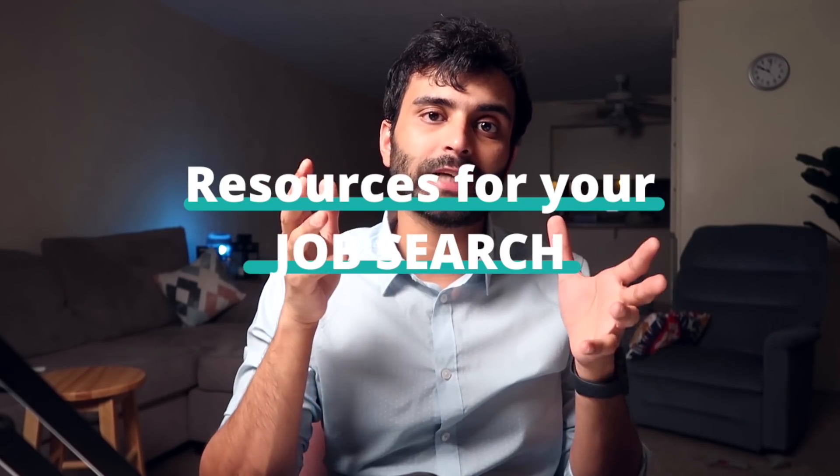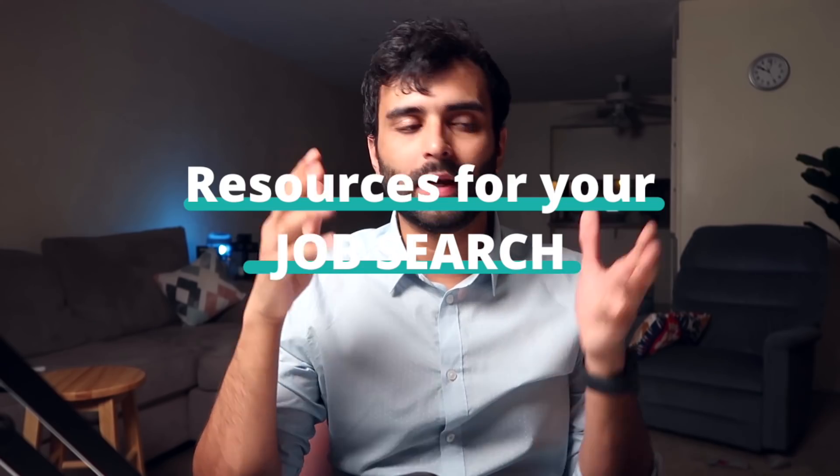Hey everyone, welcome to another video. In this video we are going to talk about the resources which I use to find jobs in the US. I know you might be in the same position as I was three or four years ago, looking for jobs and trying to look at all the resources possible for international students to maximize your job-finding productivity when you're here in the US.